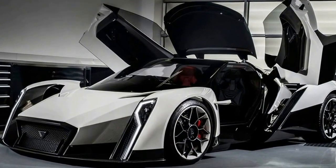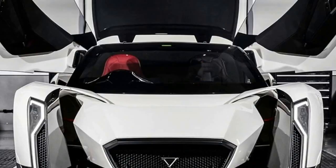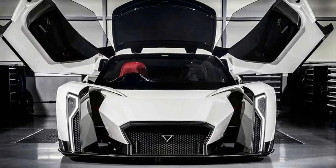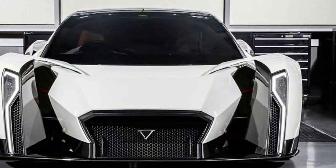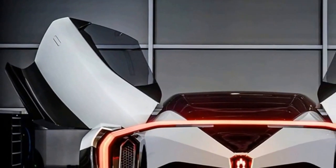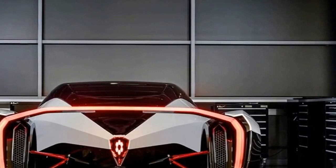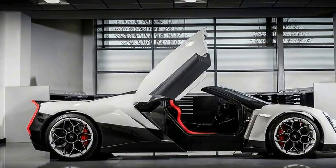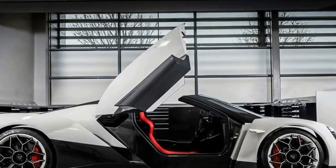It hasn't built a car before, nor does it plan to become a volume automotive manufacturer. The closest thing to a series production vehicle in its current portfolio is the rather beguiling little Motochimp electric scooter, which goes on sale in Japan in summer 2017, and the Ant Truck, a square-cut one-ton payload vehicle heading for production before 2018. The Vandu Dendrobium is intended as a halo project to build interest and awareness in the brand. A second car may follow, should the Vandu Dendrobium be successful.